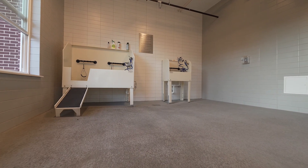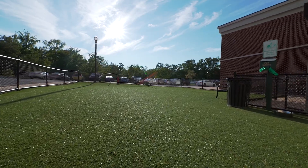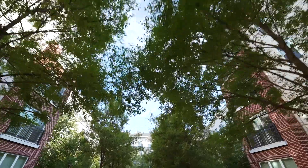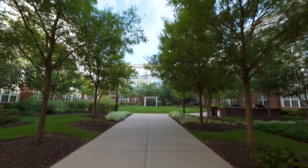Our pet park and pet spa act as secure areas to let your pets run around and meet neighbors around the community. The greenery around the property, surrounded by tranquil woods, offers beautiful views of our apartment homes.